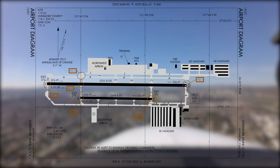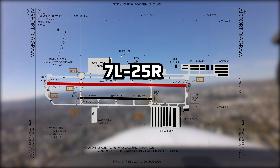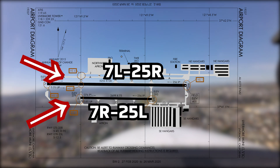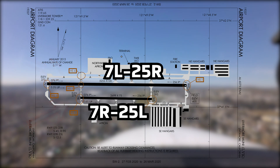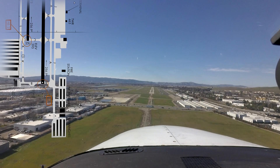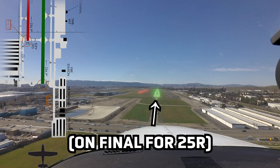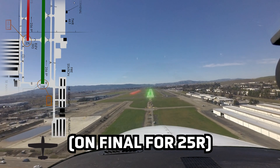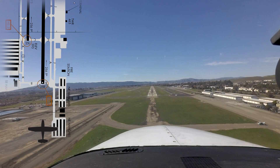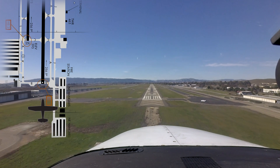The runway configuration at Livermore consists of runway 25R-7L and runway 25L-7R. There are parallel taxiways on both the north and south sides of the airport and numerous crossing taxiways. Like many airports with this configuration, wrong runway landings can be an issue. While these have decreased over the years, the tower routinely corrects errant pilots lined up for the wrong runway. Pilots need to be aware of this possibility in almost any parallel runway configuration and ensure proper alignment to the assigned runway.